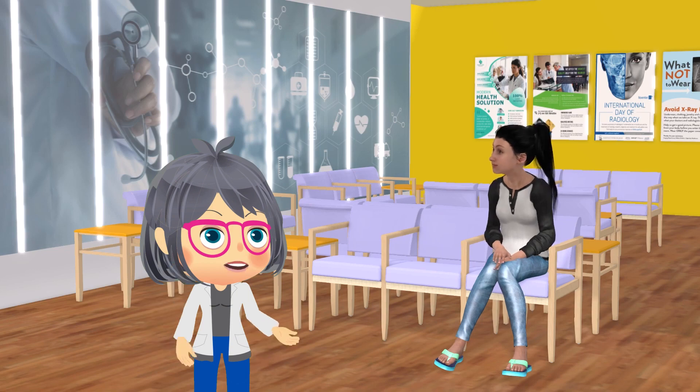Hi, Joanna. What are you doing here? Hi, Radia. I'm here for my chest x-ray. It's a requirement for my school application.